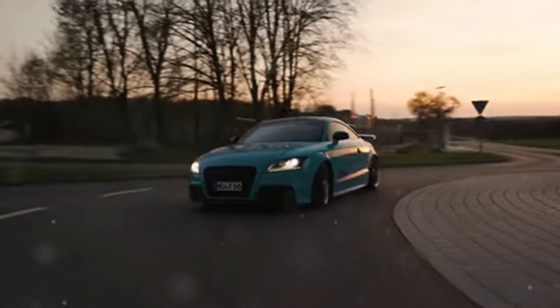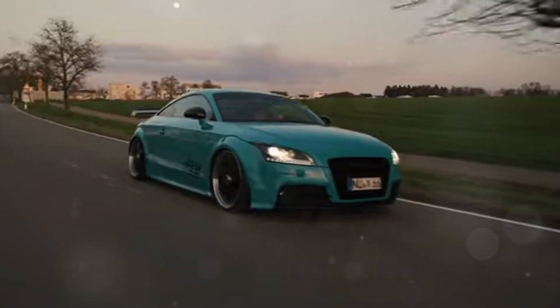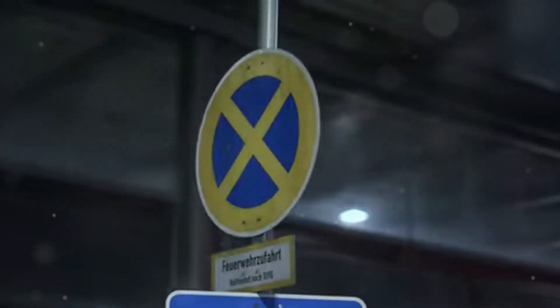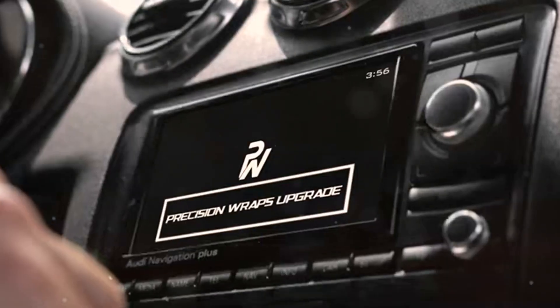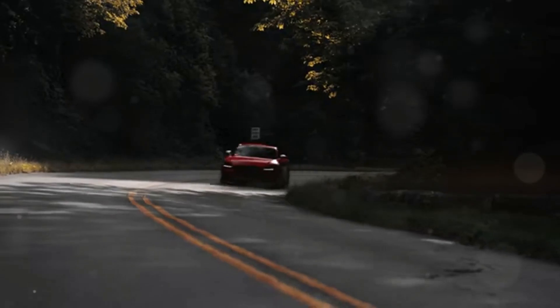Imagine the thrill of leaving competitors in the dust as you dominate the track. The TTRS achieves this thanks to its potent engine, all-wheel drive system, lightweight construction, and aerodynamic design. Every component is meticulously crafted to ensure maximum performance and efficiency. This is a car built for speed, and it shows — whether you're on the highway, a racing circuit, or testing its limits in a wind tunnel, the Audi TTRS delivers an exhilarating experience every time.